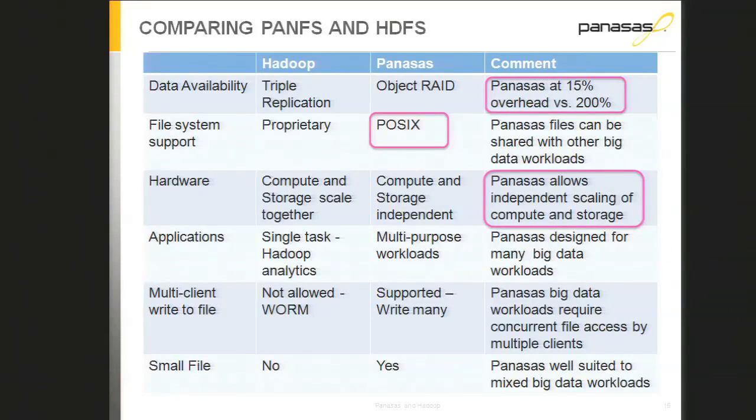A comparison table covers aspects of running HDFS versus using the Panasas file system. For data protection, we use object RAID with about 15% capacity overhead; in Hadoop you have 200% overhead because of three-way mirroring. Panasas is a POSIX file system so you can run all sorts of different jobs on it. HDFS is basically wired into the Hadoop environment — while you can do things like 'ls', it's 'hdfs ls', not standard POSIX.